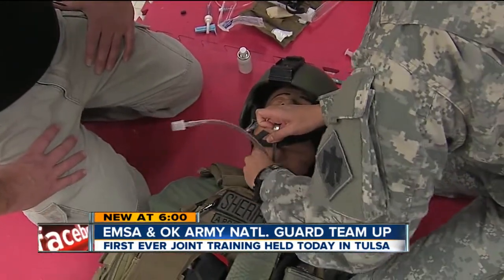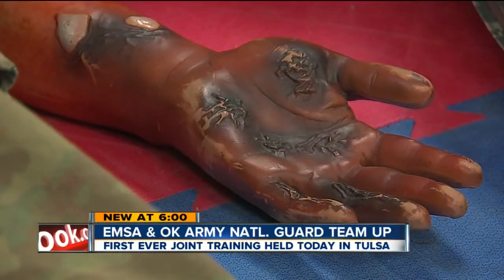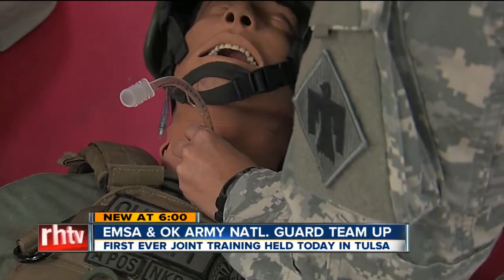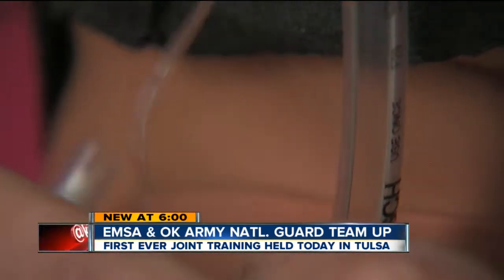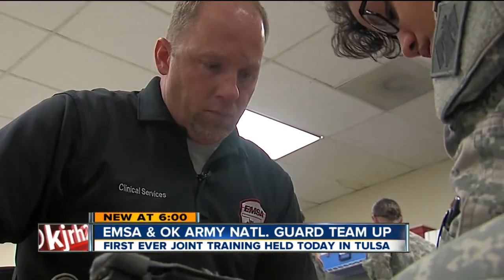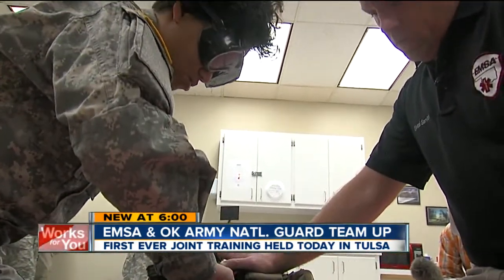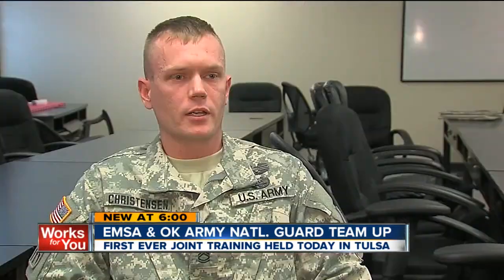If someone takes a serious trauma to the face — maybe a gunshot wound or an explosion — something that damages the airway or causes so much swelling that we can't put a tube through the mouth like we normally do, that puts us in a situation where we have to do a surgical airway. And to help simulate the different scenarios where this might happen, EMSA turns the lights out. It helps keep the skills — like I said, all the medical skills we do are a perishable skill.